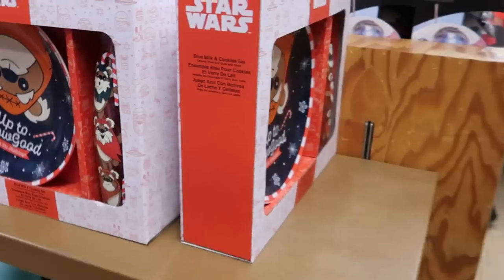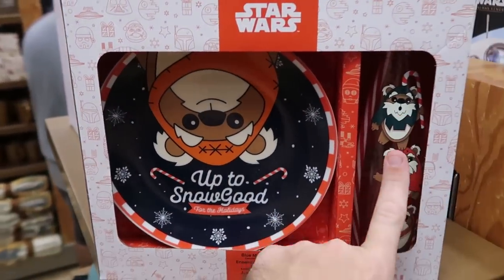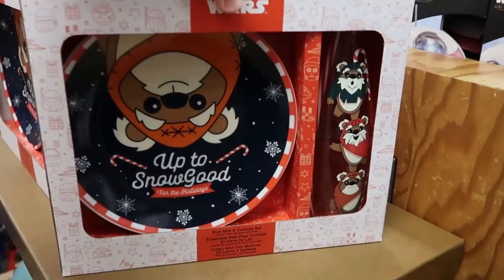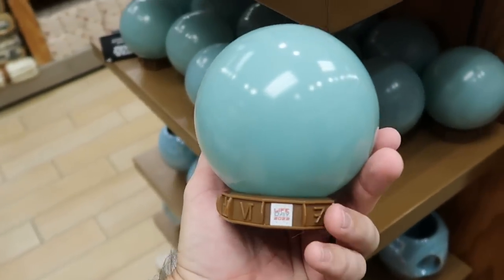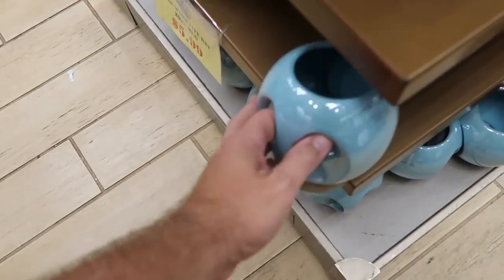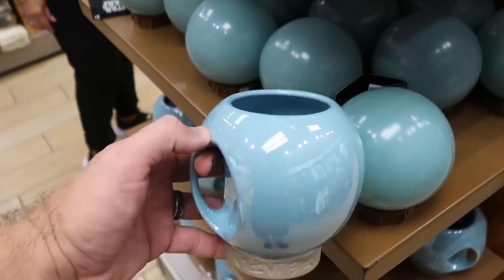Over in the Star Wars section, they have the Blue Milk and Cookies little dish set with Ewoks and nice drinkware — a really nice offering from this past Christmas at $7.99 from $30. They also have from 2022 the Life Day Orbs — how fun — $9.99. The matching coffee mugs at the bottom are $5.99.